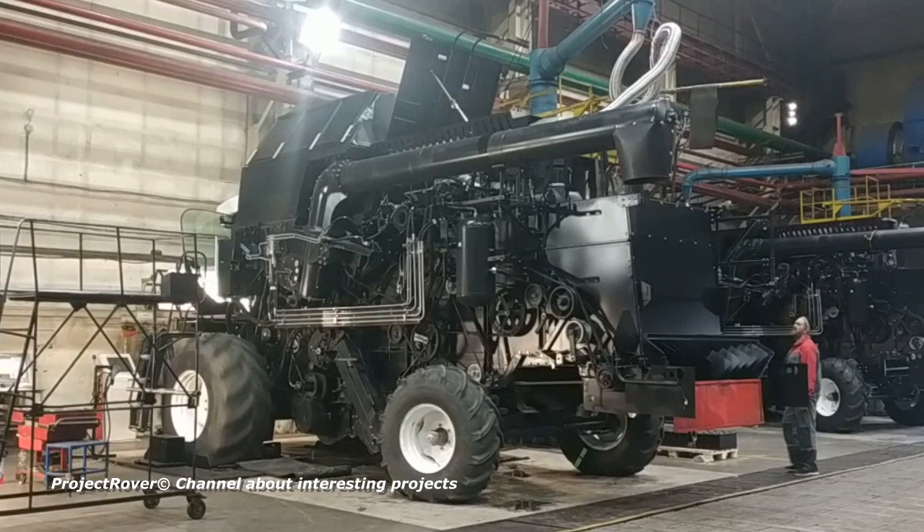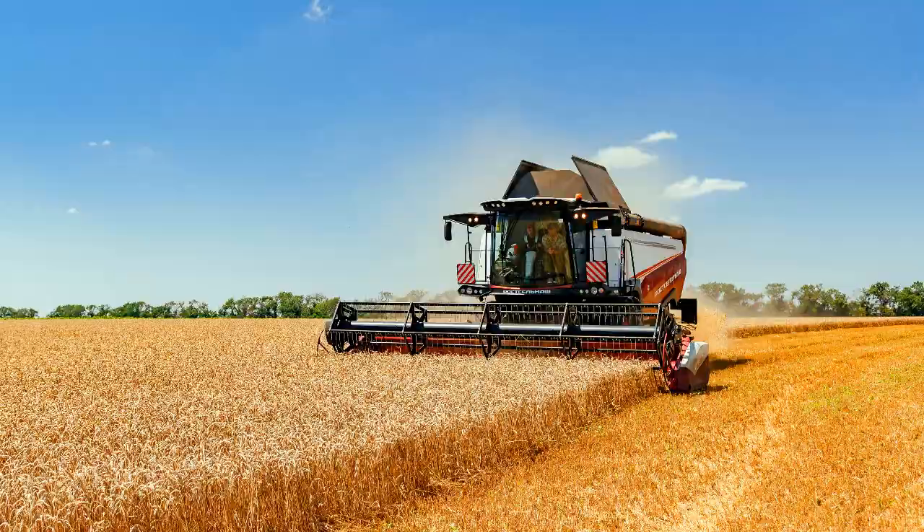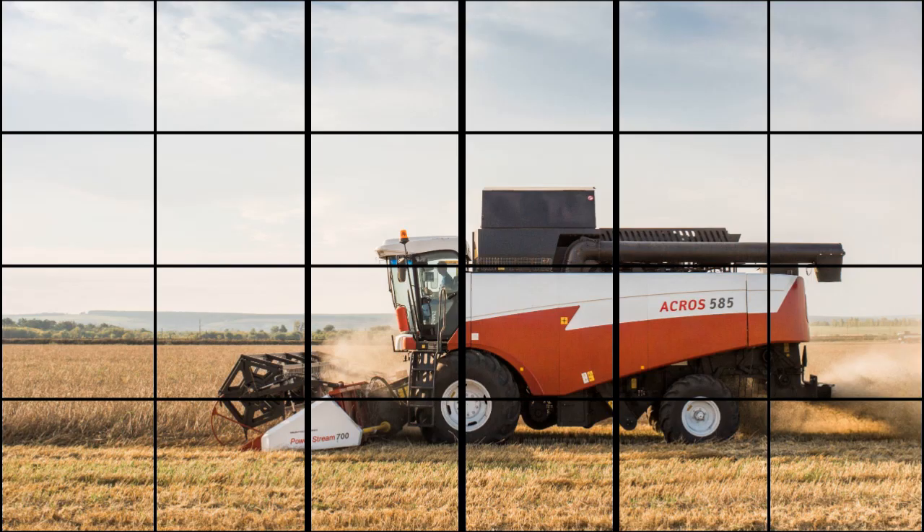After leaving the conveyor, combines undergo quality control. The harvester is put on drums with driving wheels and checked in different modes, then checked in motion along a three-kilometer route. The newest and most productive combine produced in this workshop is the T500 sixth-class combine, launched in 2020, featuring a double drum threshing and separation system.